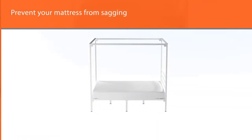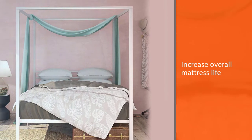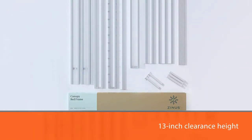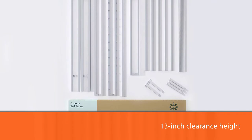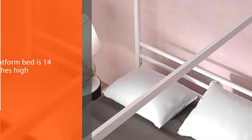There is plenty of space underneath for storage thanks to its 13-inch clearance height. This platform bed is 14 inches high. Assembling the bed is simple and easy, but a professional assembly is an option. A solid steel canopy framework is durably designed and made for long-lasting, squeak-free use.